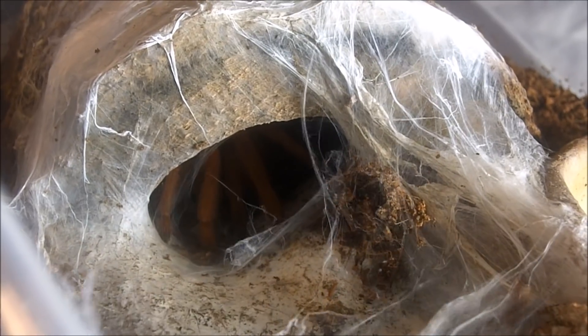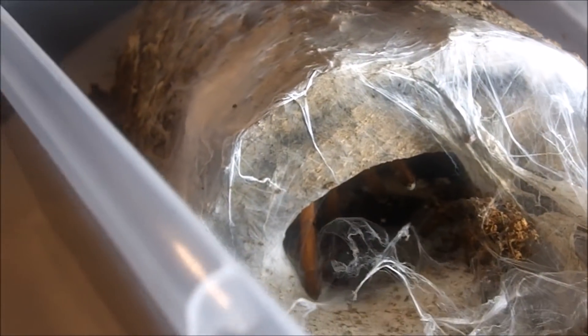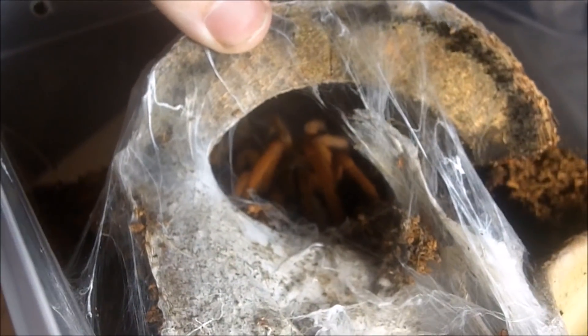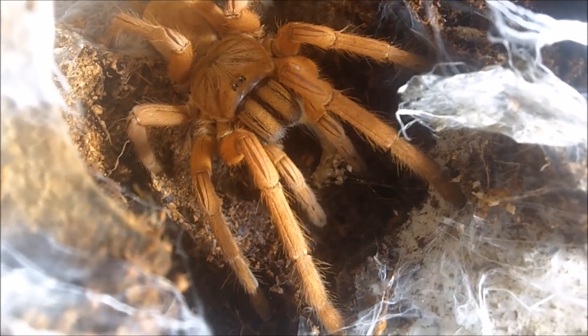I love how my spider webs are flowing throughout the wind — I've got my ceiling fan on. This one here is my adult female Orphnaecus philippinus, the Filipino orange. A really nice five-inch female. That very nice orange T from the Philippines — max size.